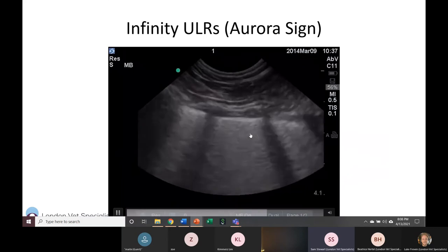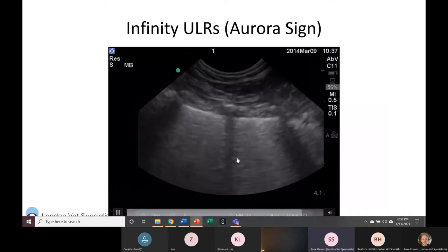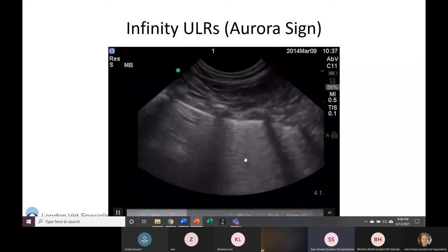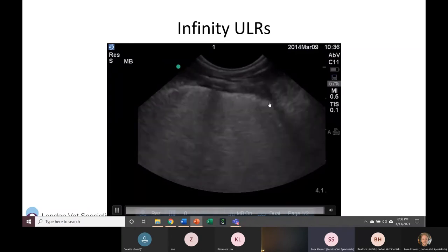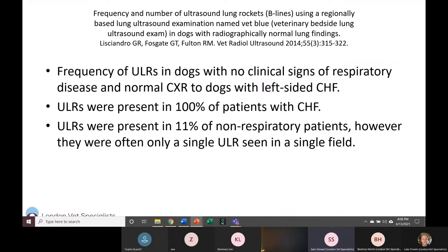Here's another example of the aurora sign — so many B-lines coalescing together, obliterating the A-lines, and you can tell there's a lot of edema. In terms of utility: Greg Lisciandro showed that 100% of patients with congestive heart failure had lung rockets identified, which strongly supports using this as an initial diagnostic tool. Only 11% of patients without respiratory disease had lung rockets, and the majority of those had only a single lung rocket — which can be considered normal.